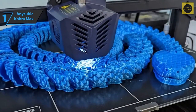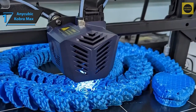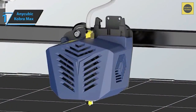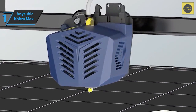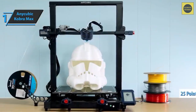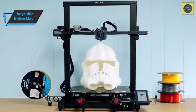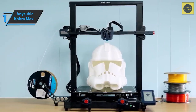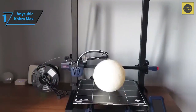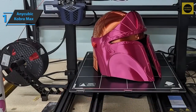Prints adhere perfectly to the bed without glue and are also insultingly easy to remove — you often don't even need the included spatula. The Cobra Max uses a 25-point automatic calibration system: the nozzle is lowered over the bed and measures distance in a dotted grid across the entire surface. This calibration, combined with even heat distribution, results in perfect first layers and warp-free parts even when they occupy the entire build area. Bad calibration is half the trouble an FDM printer can give you, and Anycubic did a great job here.